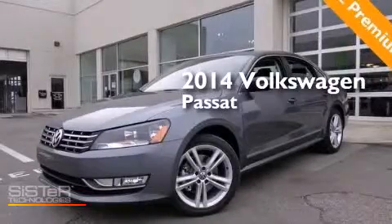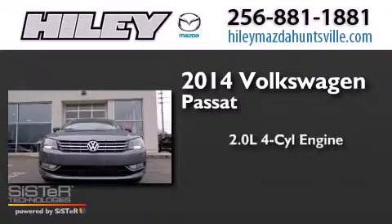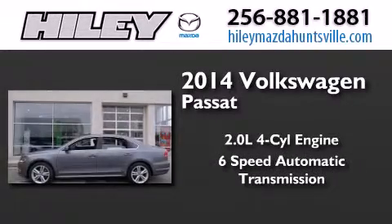This is a brand new 2014 Volkswagen Passat. It features a 2.0 liter 4-cylinder engine and a 6-speed automatic transmission.